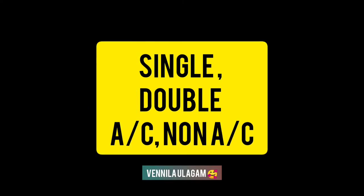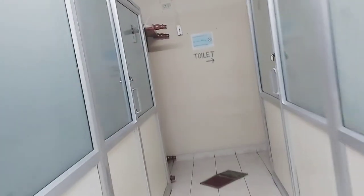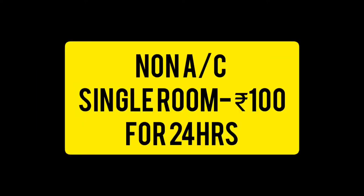There are single rooms and double rooms. We have both AC and non-AC rooms. The non-AC rooms are just ₹100 for 24 hours. You can check in from 7am to 7am. You can stay a minimum of one day and a maximum of two days.